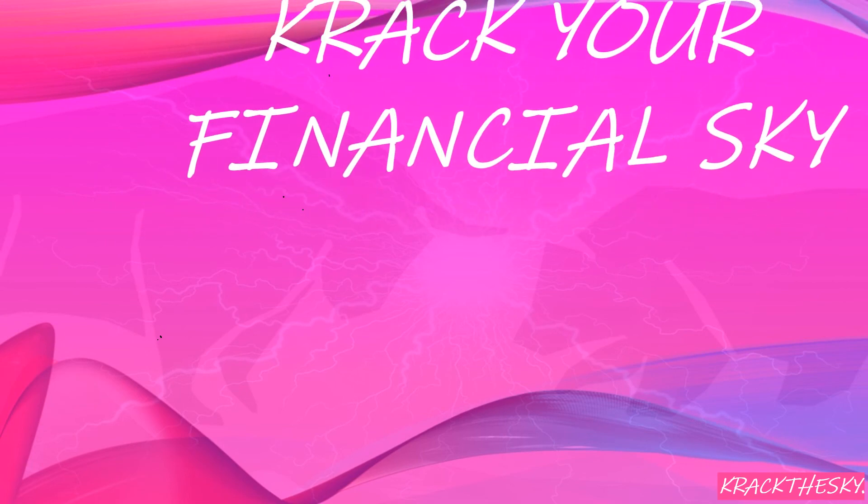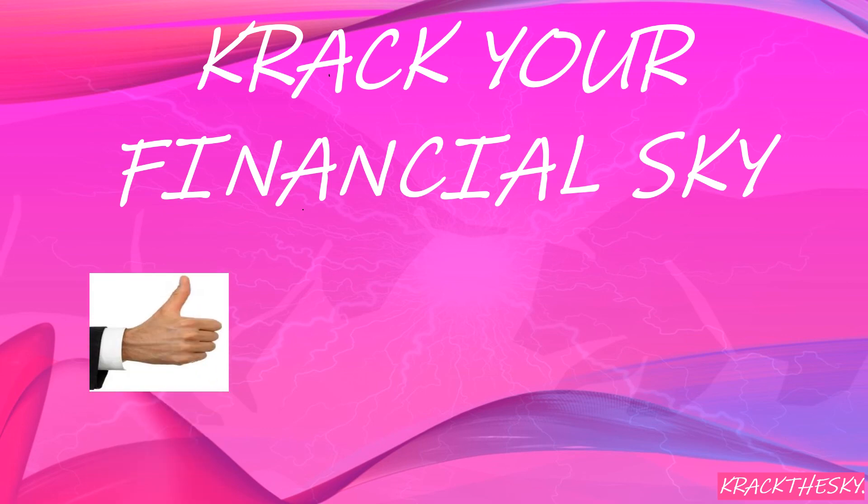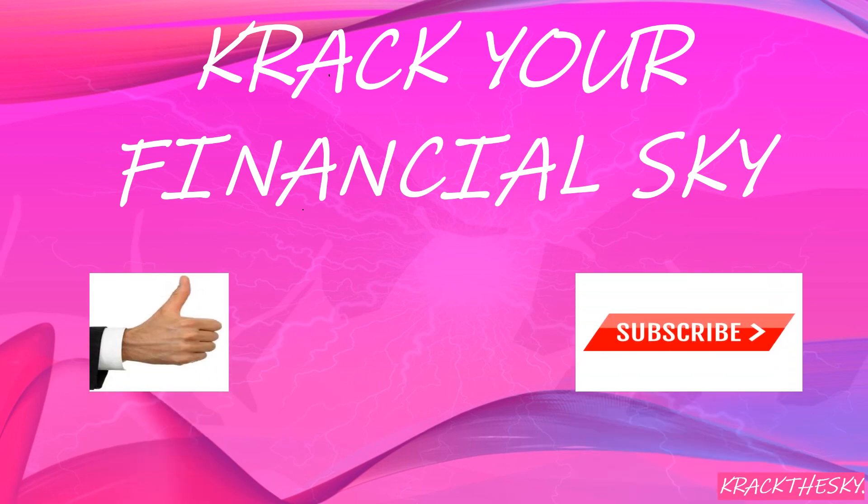Are you interested in learning more about personal finance and investing in the markets? If you are, smash the like button and subscribe. Crack the Sky Value Investing will be giving you up-to-date investing news and content so you can navigate the markets wherever you are, expand your investment horizon, and crack your financial sky. Thanks guys, see you later.